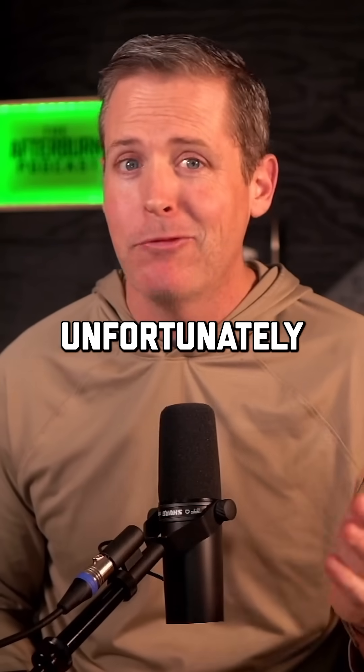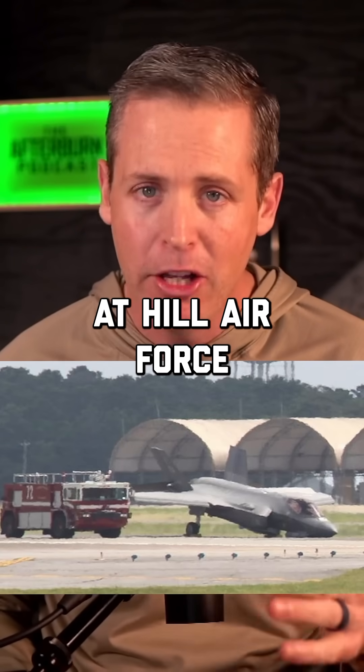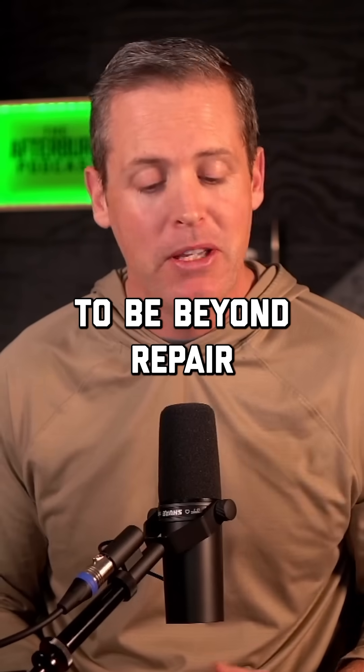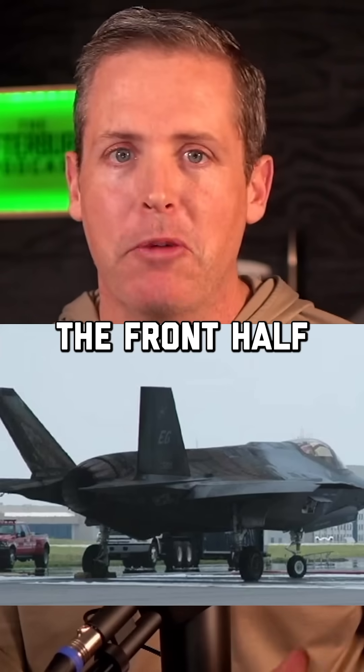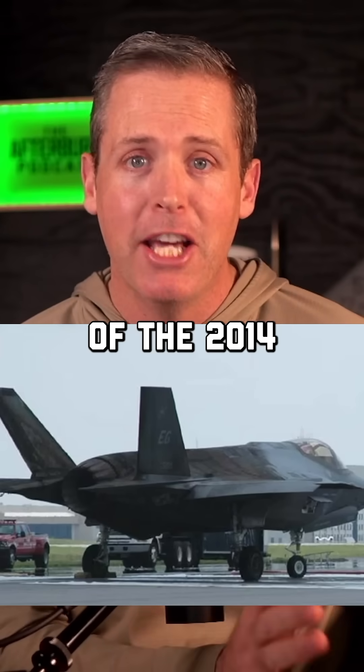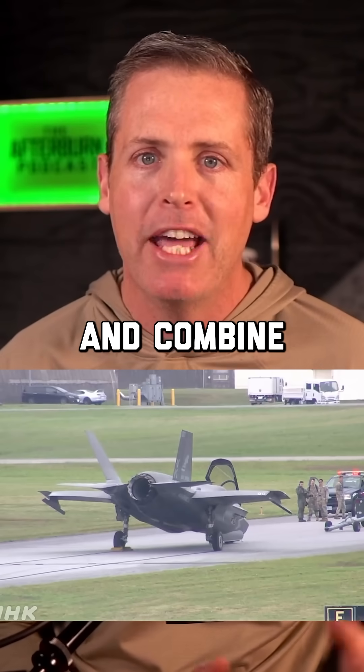Fast forward to 2020. Unfortunately, another F-35 experienced a nose gear landing issue at Hill Air Force Base in Utah. Both jets were determined to be beyond repair until now. Enter the Frankenberg Project, where engineers took the front half of the 2014 engine fire jet and the back half of the 2020 nose gear jet and combined the two.